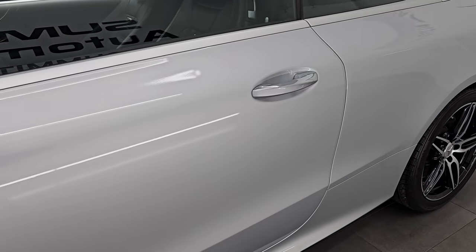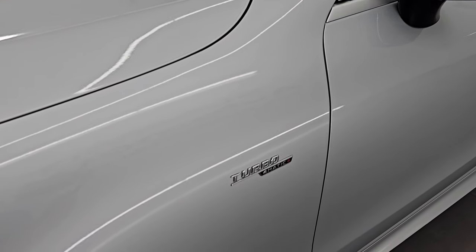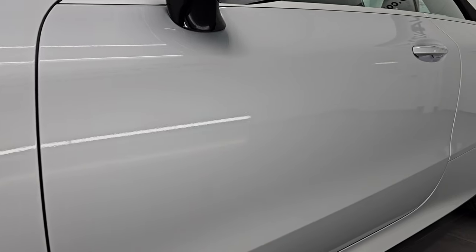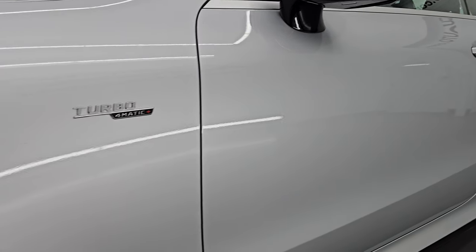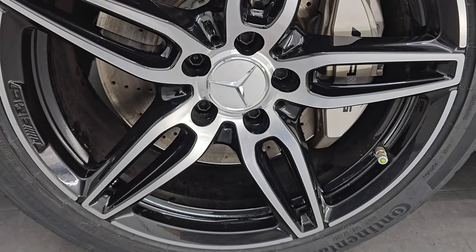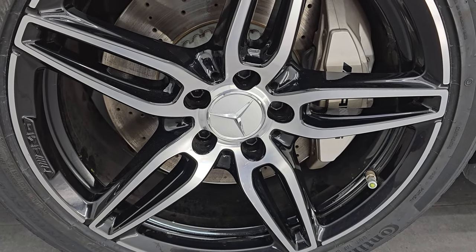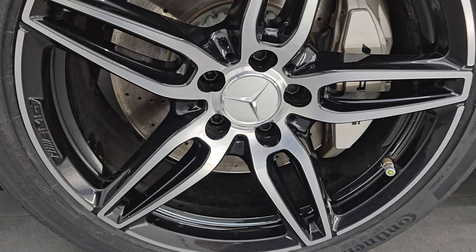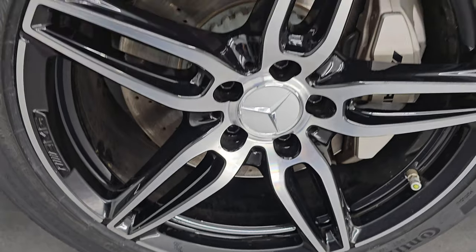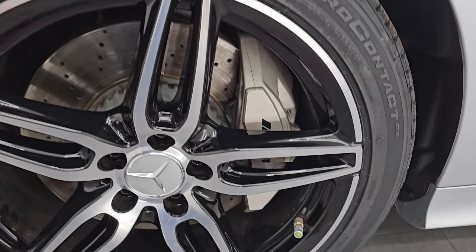Dune Silver is the color, paint code is 296, and I shoot all my videos in 4K. If you like the video, subscribe to the YouTube channel, click the bell notifications to get updates on the videos I do each and every day. The AMG E53 comes with the 19-inch painted and polished aluminum wheels. It has the AMG logo on there, and wheels are in really nice shape — no scuffs or scrapes.